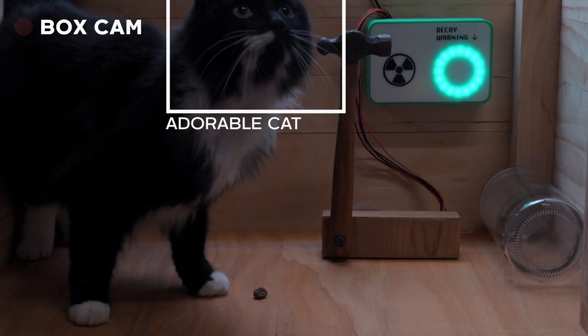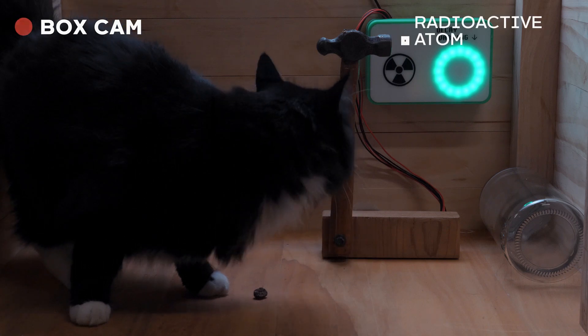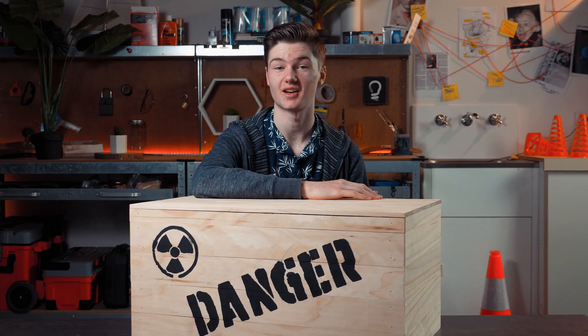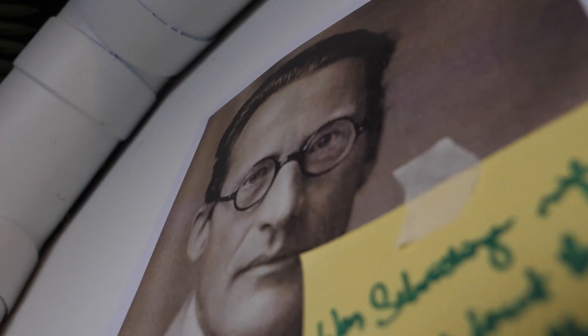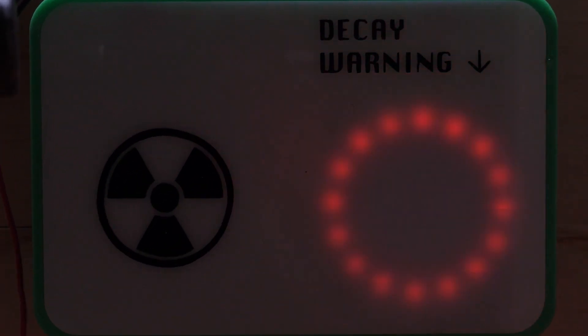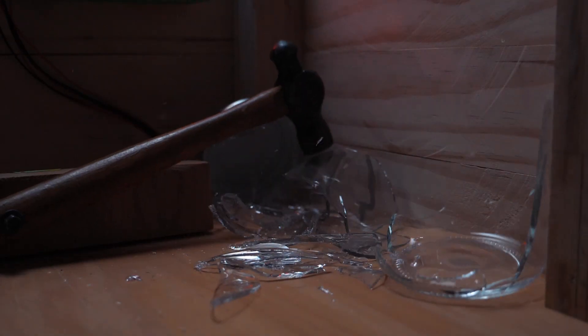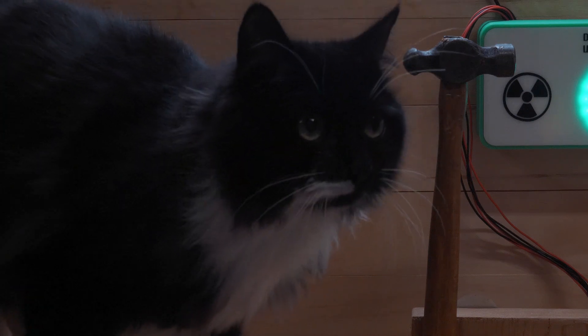Inside this box is an adorable cat, a jar of kitty killer gas, a hammer and a radioactive atom. This setup was the basis for a famous thought experiment from the physicist Erwin Schrödinger, known as Schrödinger's Cat. There's a 50% chance that the atom decays. If it does, the hammer smashes the glass and releases the poison, killing the cat. Otherwise, the cat lives.